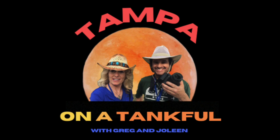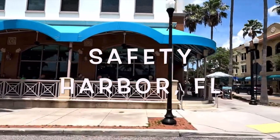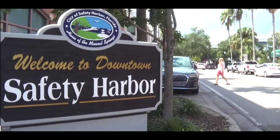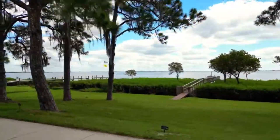Welcome to Tampa on a Tankful with Greg and Jolene. Tampa on a Tankful has quite a lot to say about a very special town that's not so far away. Its name is Safety Harbor, and here is its location — it overlooks old Tampa Bay. It's our favorite destination.